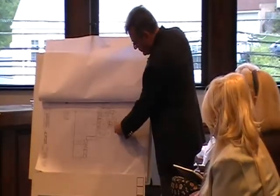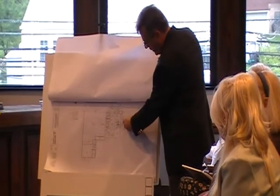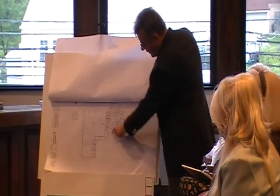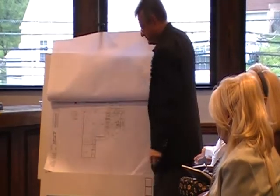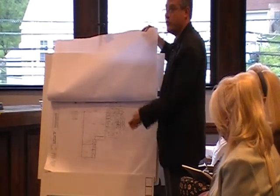So this bump out will be right up to the property line on Moondogs' side. It will be about 10 feet from the building on this side. It doesn't show on this drawing, but it shows on the site drawing.